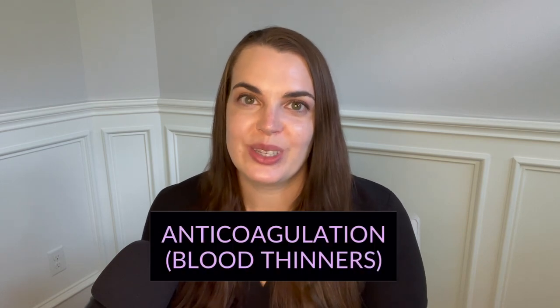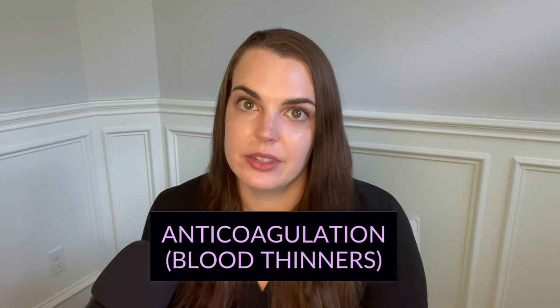The next medication we'll talk about is anticoagulation — a class of medications that thin the blood, also called blood thinners. We'll use these when somebody has a clot somewhere, whether it's in their legs (a DVT), in their lungs (a pulmonary embolism), or if somebody's had a heart attack or stroke, since those are often due to clots. Blood thinners are used quite frequently in the ICU, especially with confirmed or highly suspected blood clots.